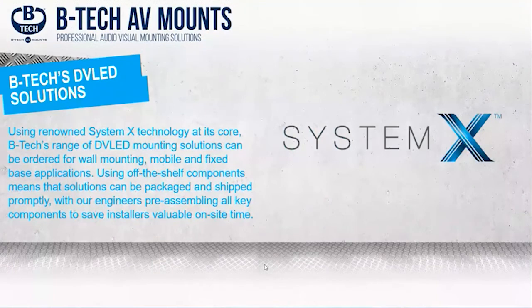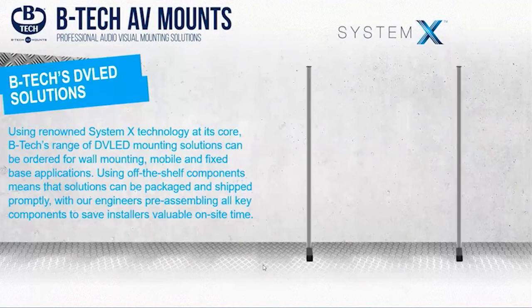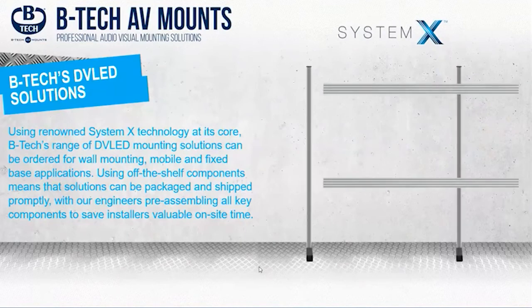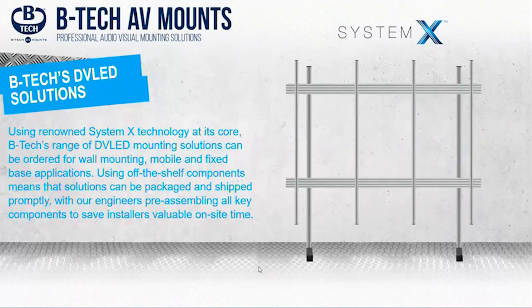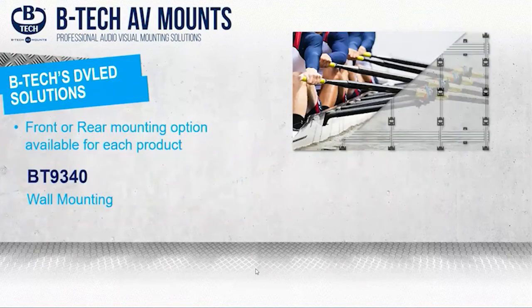A key point with our DV LED mounting solutions: we're using off-the-shelf components from our hugely successful System X range. Around 95% of what you see in this image is stocked en masse globally for a quick turnaround. The only custom element is the black key plates, which can differ from panel to panel. There's also an important distinction between front and rear mounting. Some panels mount from the front — you bolt through the cabinet into the vertical extrusion. Other panels mount from the rear — you screw into the rear of the cabinet and drop them into the black key plates. All key plates are pre-installed at the correct point, saving costly installation time.